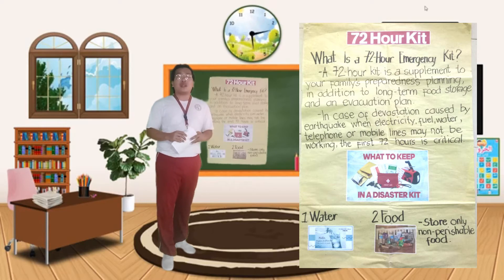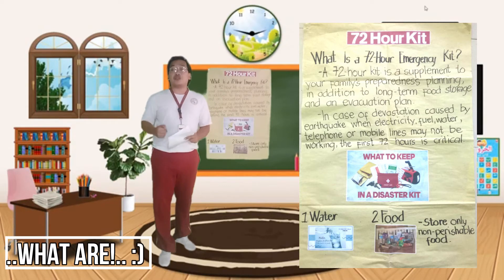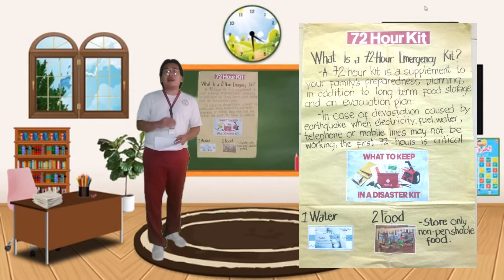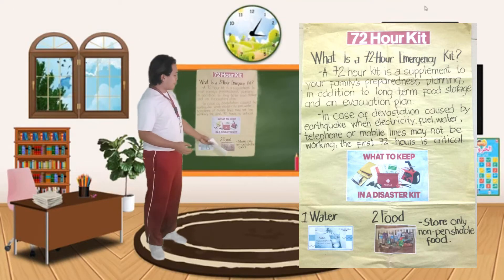In case of devastation, which may be caused by earthquake, or maaaring na walang kuryente, tubig, fuel — the first 72 hours is critical. So now, what are the common things that you should have inside your 72 hours kit? Let's begin with number one, which is water. Normally, one can survive without food intake for 5 days for as long as meron talagang stable na water system. So dapat meron kayong lalagyan ng tubig for drinking, for washing, at saka for cooking na maaaring mag-last ng 3 days.